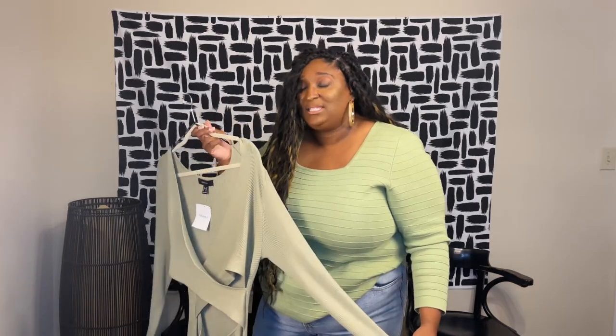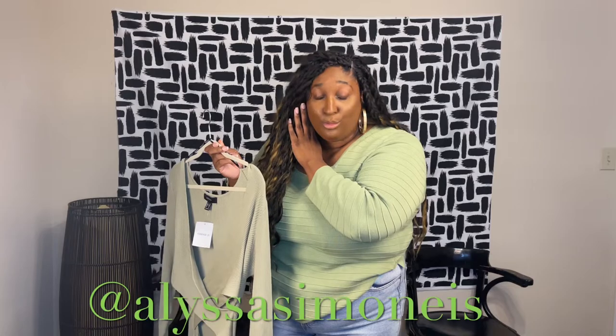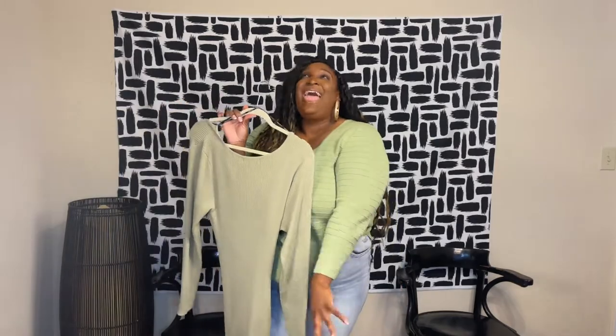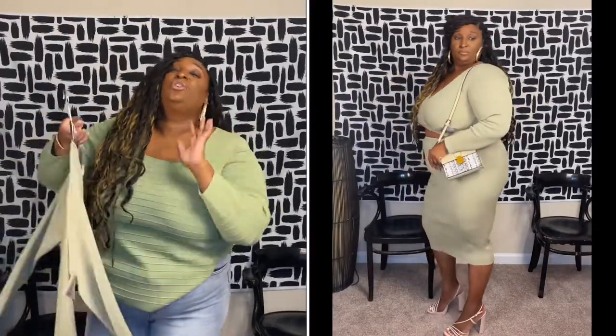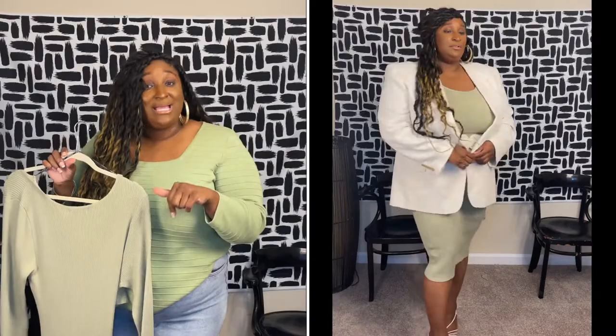I love this dress. I cannot find the link, but if you can find it go ahead and grab one. If you find another color too, let me know — slide into my DMs on Instagram. The reason I love this so much is I flipped this thing around and was like — who's gonna tell me something? What a cute little back detail! You can wear it to the front or wear it to the back and it still looks so cute.